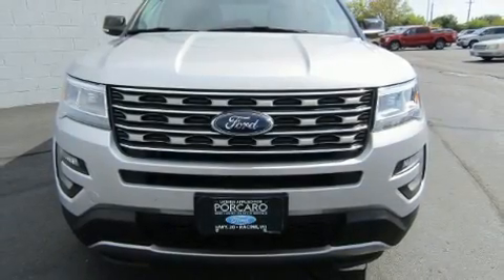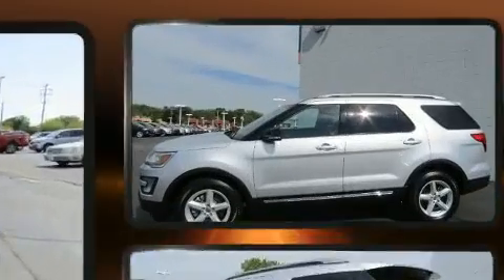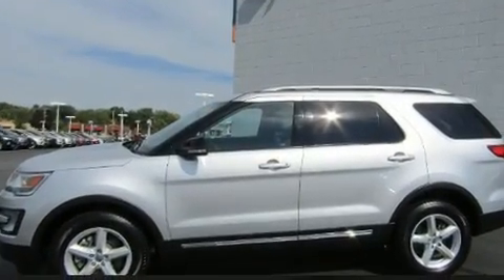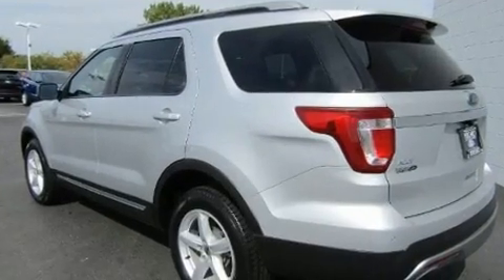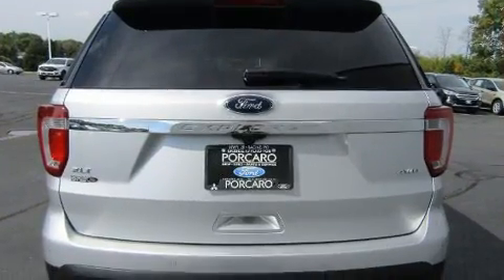You can expect a lot from the 2017 Ford Explorer. Smooth gear shifts are achieved thanks to the 3.5-liter six-cylinder engine, providing a spirited yet composed ride and drive. Four-wheel drive allows you to go places you've only imagined.